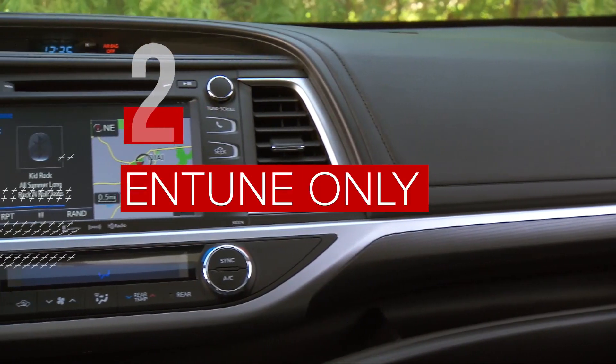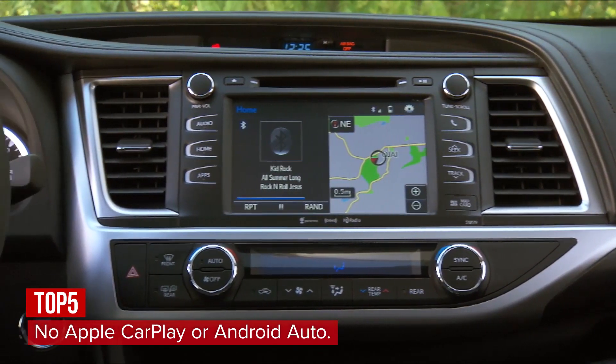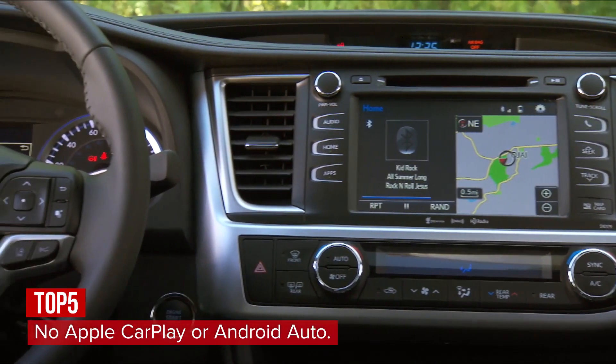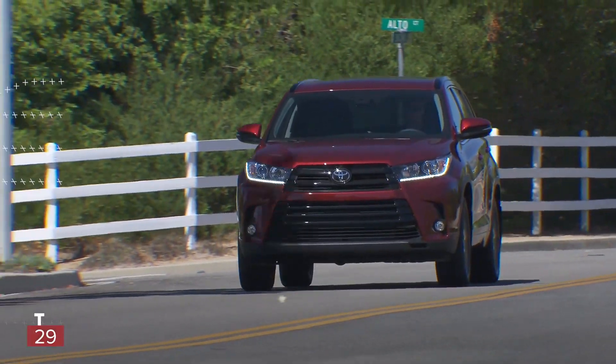The Intune infotainment system doesn't have Apple CarPlay or Android Auto, and Toyota hasn't said when or even if it will add the technology.